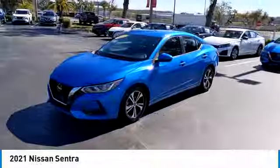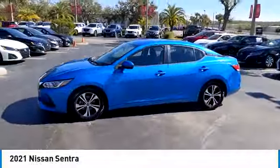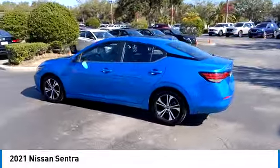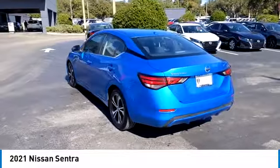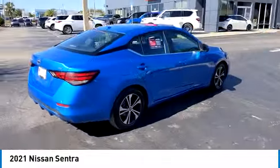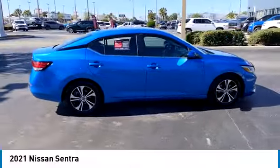Here are some of this vehicle's great options: heated mirrors, alloy wheels, brake assist, remote keyless entry, four-wheel disc brakes, electronic stability control, traction control, variable speed intermittent wipers, and rear window defroster.